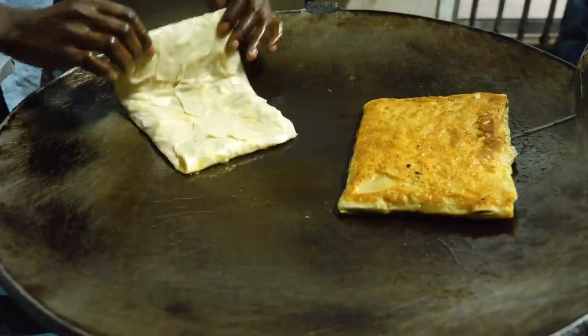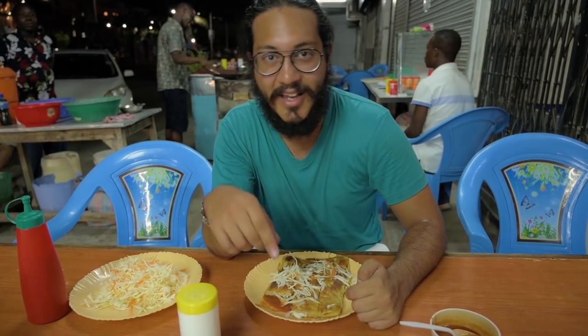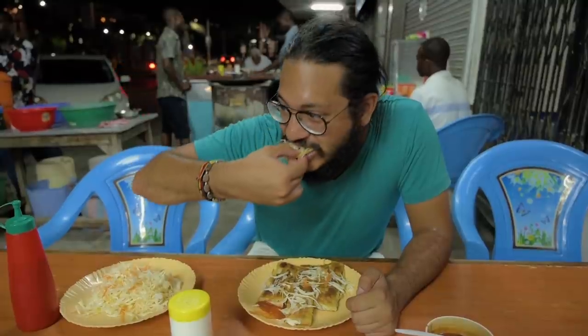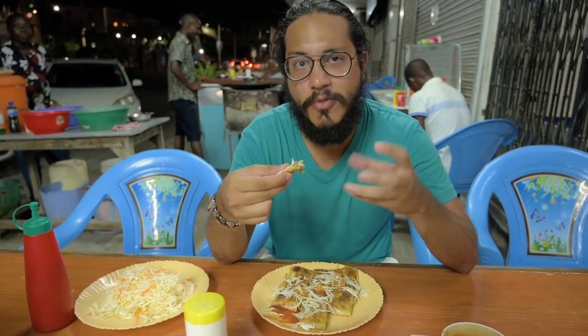Final night, final street food here in Mombasa. We're at Rehmanis, opposite Nyali Cinemax — one of the recommendations we got. They make stuffed chapatis filled with one of three things: eggs, keema (mutton), or paneer, served with chilies and salad, all for 300 shillings. I ordered the mutton one and Deepak ordered egg and paneer. It's spicy from the sauce, crunchy on the outside, soft on the inside — really good.